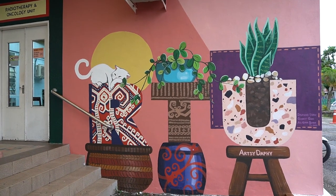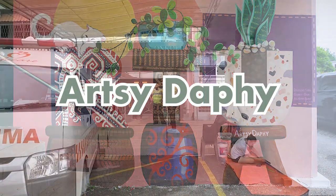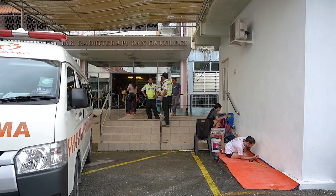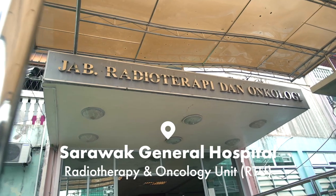Hi again everyone, I'm Daphne and you're watching another mural painted by team Artsy Daffy. This one is located at the ONI Centre for Cancer Treatment in Sarawak, which is Sarawak General Hospital's Radiotherapy and Oncology Unit.